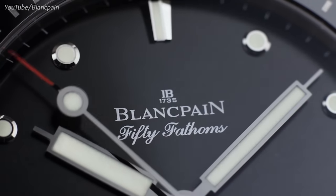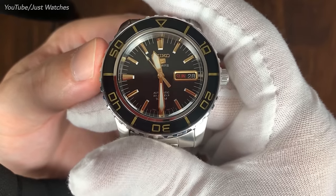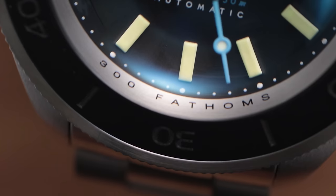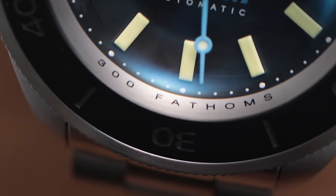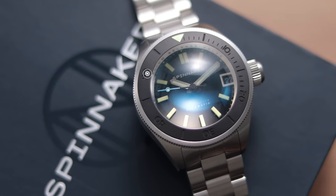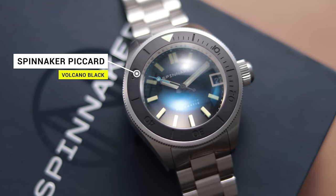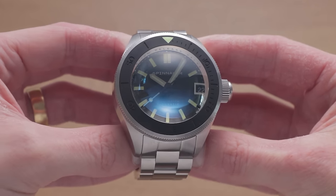You've likely heard of the Blancpain 50 Fathoms, perhaps even the Seiko 55 Fathoms. But what about the Spinnaker 300 Fathoms? Sounds bigger on paper, doesn't it? And for once, it translates into reality. Introducing the monstrous Spinnaker Picard, the maddest dive watch you'll see this year — excluding Invicta, of course.